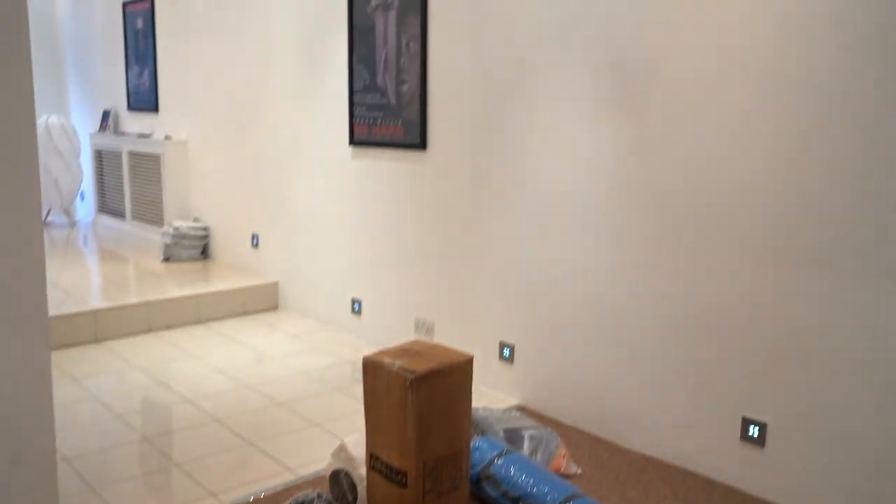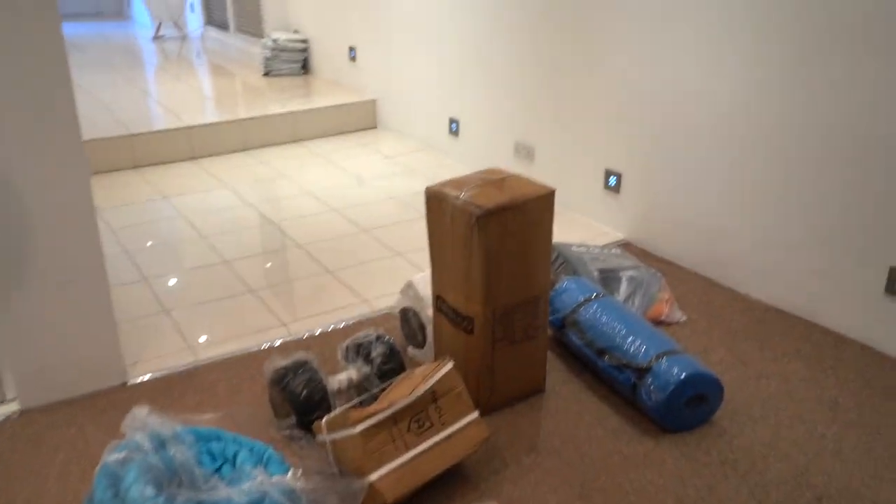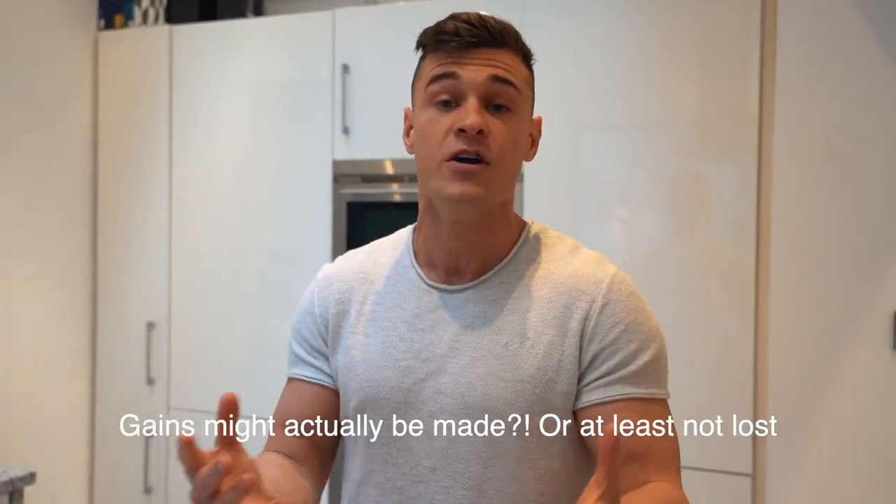Speaking of exciting times, yesterday was like Christmas. We got our delivery of some really good home gym equipment — mainly some dumbbells and kettlebells that are going to completely change my workout. So I'm really excited for that. Let's get into it and also take you through my day, show you everything I eat today. It's going to be the most epic quarantine vlog ever. I want to stay in quarantine forever. I'm going insane. Let's get into the vlog.